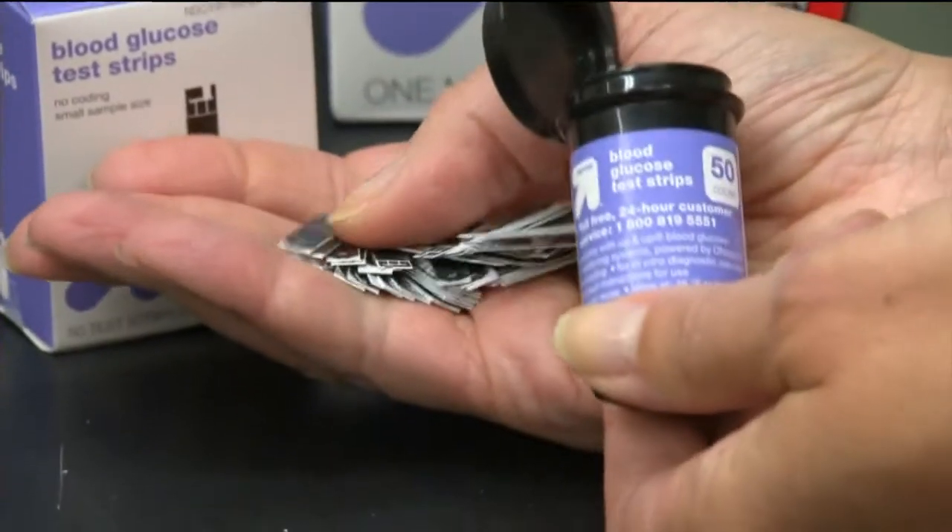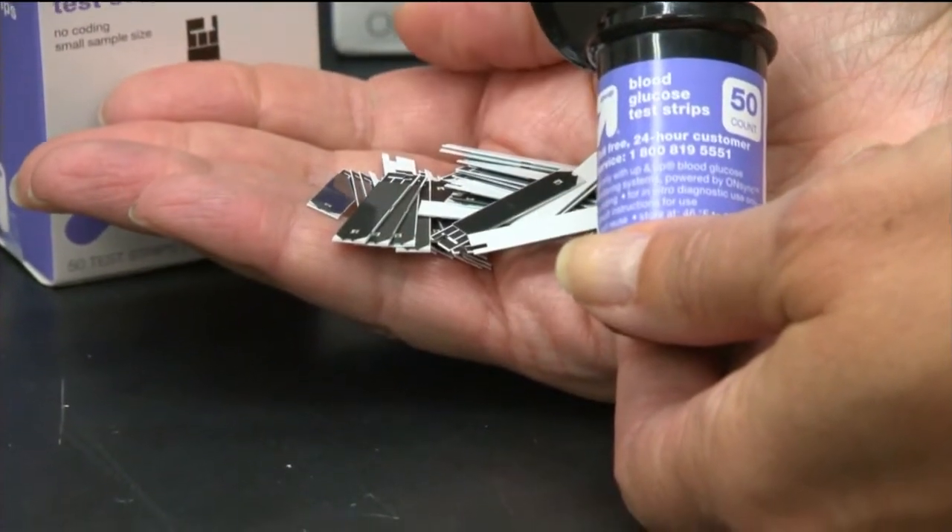Another important consideration is the cost of these test strips — those little strips that you put the drops of blood on to run the test. They're a big ongoing expense, and the cost of them can vary wildly.